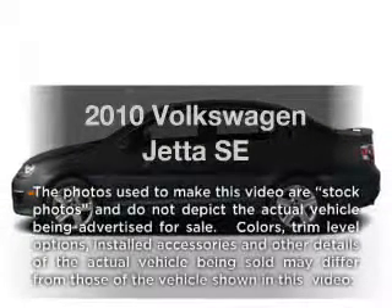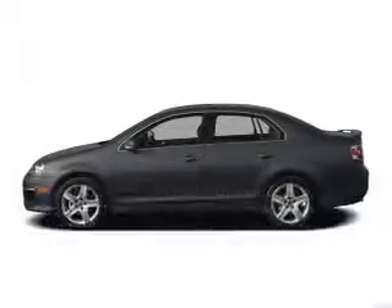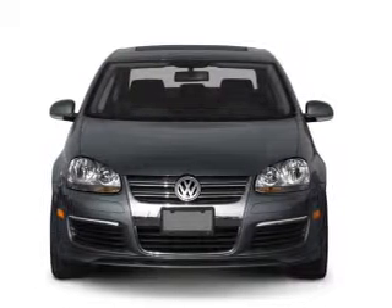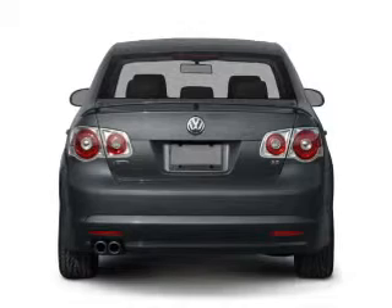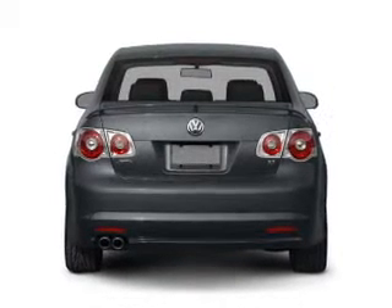Introducing the 2010 Volkswagen Jetta. If you're looking for an automobile with great attributes, look no further. With a reliable engine that responds smoothly to its 6-speed automatic transmission, premium wheels lend a distinctive appearance.